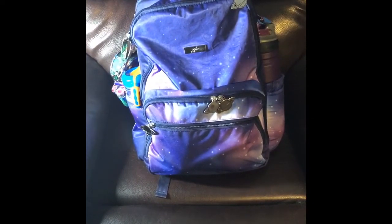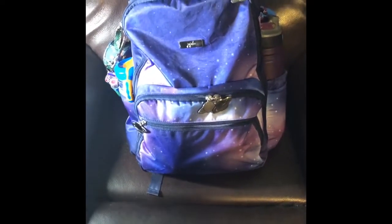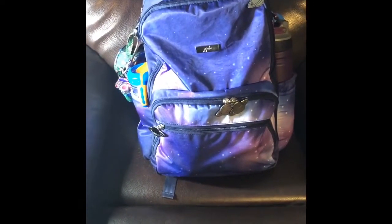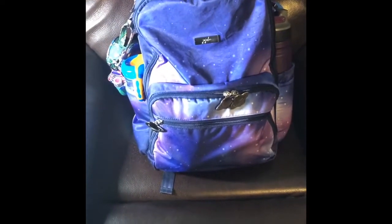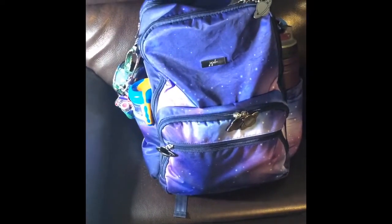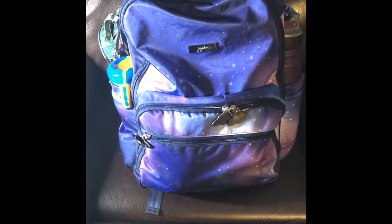I thought I was going to have to pack my vector, but I really wanted to use this bag because I am a purple lover. This is a JuJuBe Zealous — I am in love with this bag and I feel like it doesn't get the love it deserves. This thing can hold a ton, and I'm the type of person that does not like to stack. The whole top area is not utilized because I don't like doing that — I can't see what's in there.